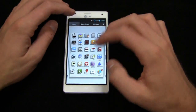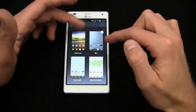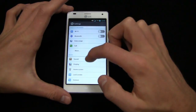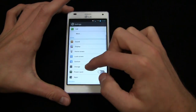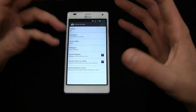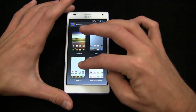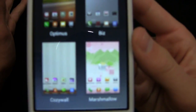That makes a lot of sense, but the personalization options are a little bit fragmented. You can go into themes and see themes there, then into settings and display for font type and font size, and on the home screen you have theme, animation, screen effect, and wallpaper — all spread across different places. That said, there are some cool themes: Optimus, Biz, Cozy Wall, and Marshmallow. The icons are a little bit different depending on which theme you choose.